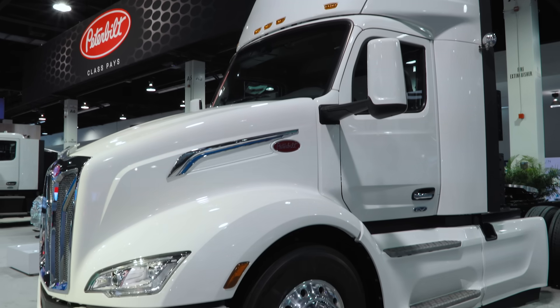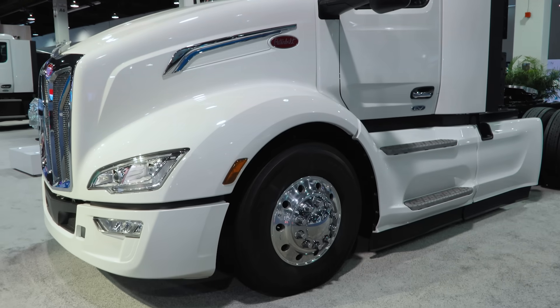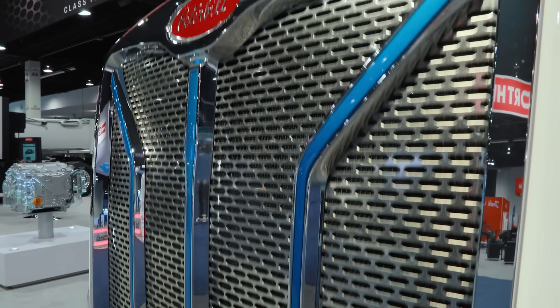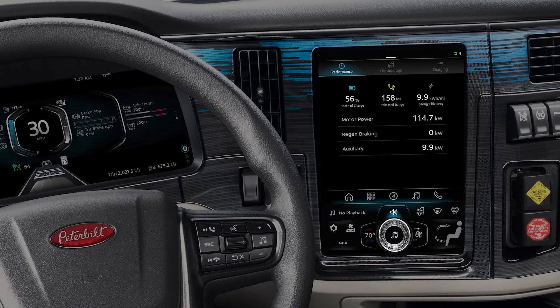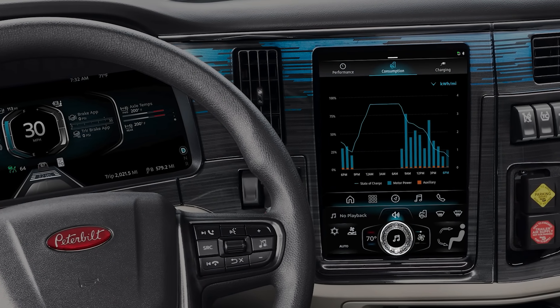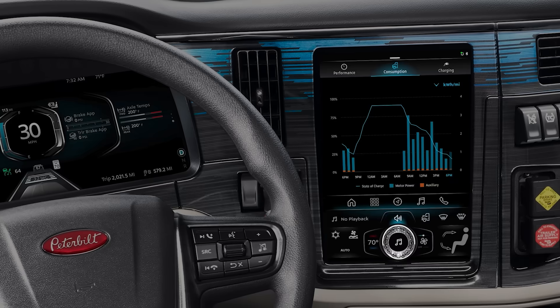Moving on to safety, this truck features Fusion Stop & Auto Go Advanced. The exterior of the 579EV has unique touches to distinguish it from its combustion counterparts. In the interior, we have the electronic parking brake and smart display. This is a new high-tech infotainment center and connectivity interface.